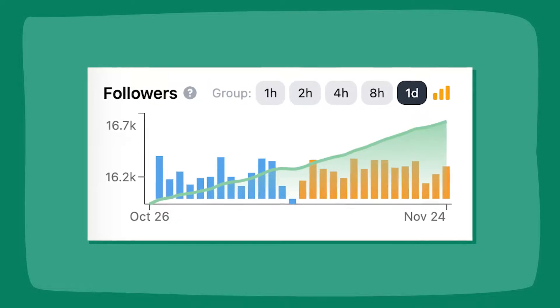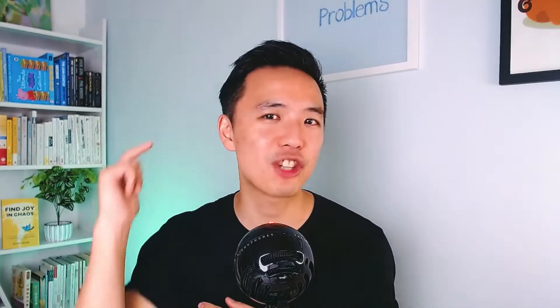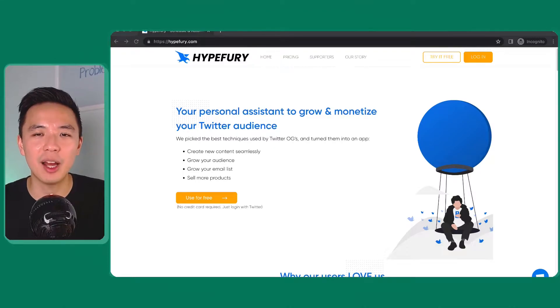I've been on Twitter for about 24 months now and I've grown my followers from zero to 16,000. But honestly I'm not here to tell you any growth hacks or secret sauce — I'm just here to share with you a software that can take care of some of the basic things I need to do manually on Twitter. If you're ready, let's jump into it.